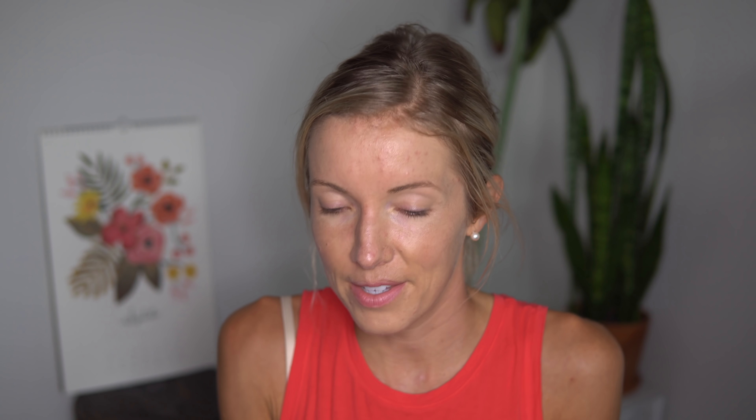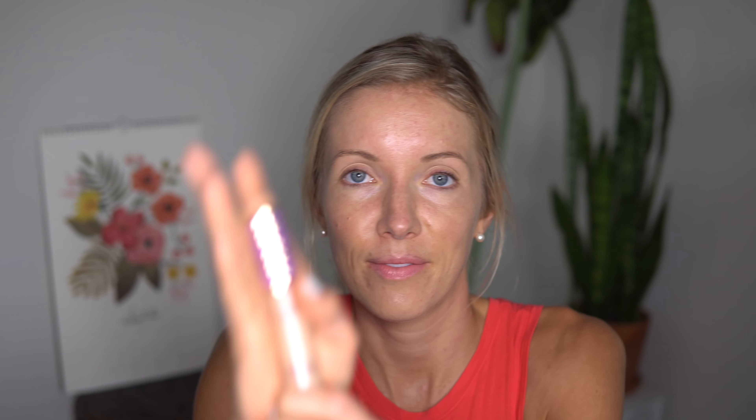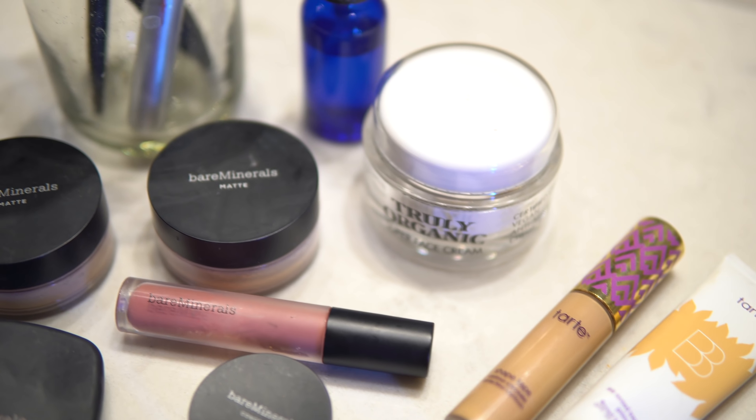After the BB cream, the next thing I put on is another Tarte product called Shape Tape — this is a contour concealer. A little bit of this goes a really long way, and you apply it with your ring finger because it exerts the least amount of pressure on that sensitive and delicate under-eye area.